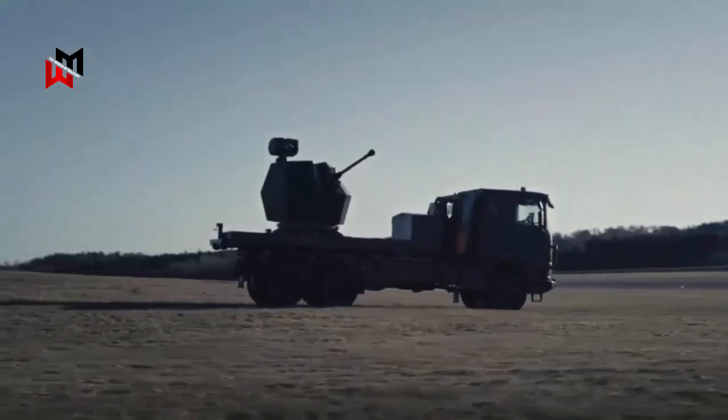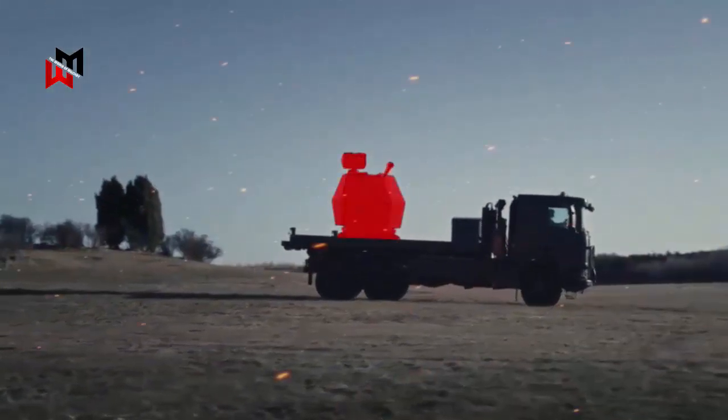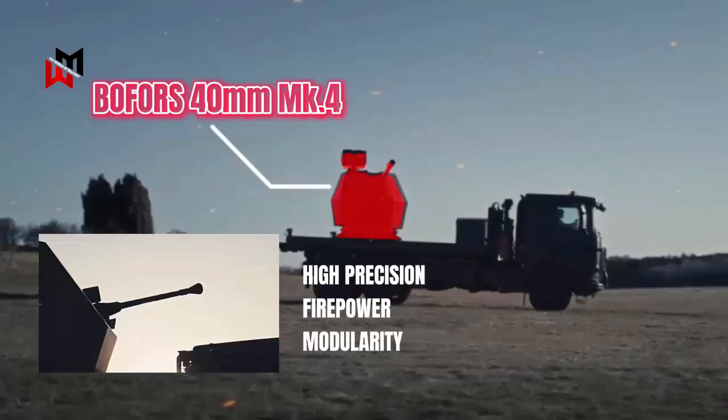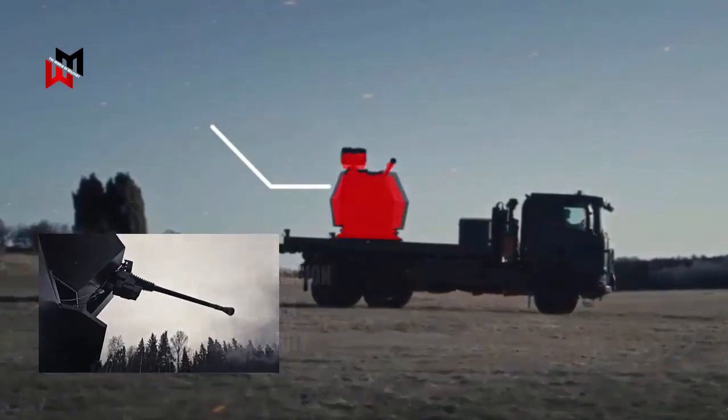The Trident Mark II is a Bofors 40-millimeter Mark 4 naval gun equipped with a detection sensor and placed on a 6x6 truck platform. The weapon's high-precision firepower and modularity make it ideal for protecting both military and civilian infrastructure.